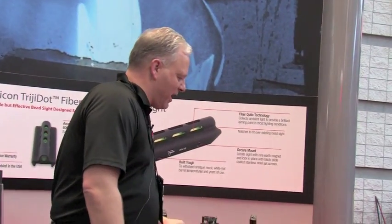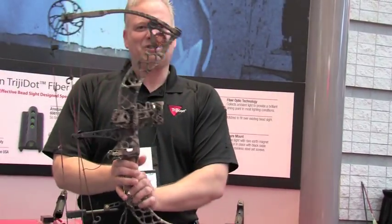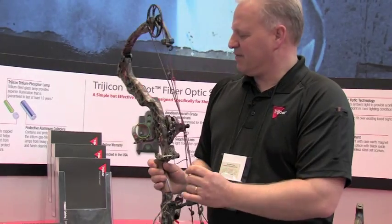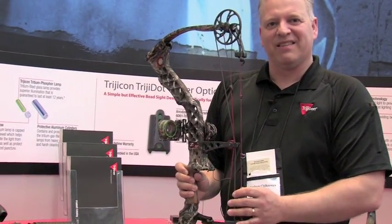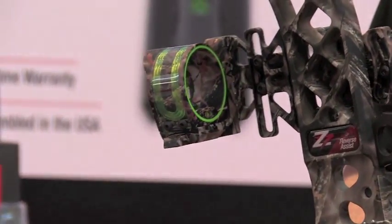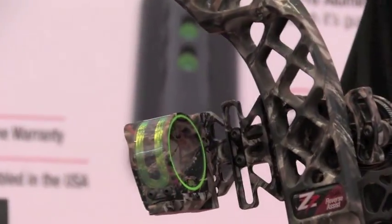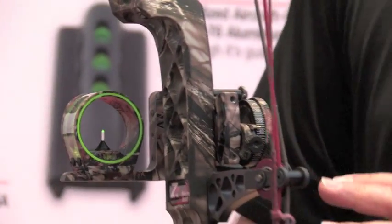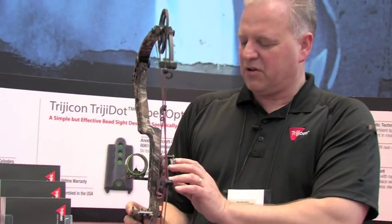The last thing that we have that's actually gaining a lot of interest here at the show — surprisingly, being a rifle show — is this Accupin bow sight. This came out just in January; we introduced it at the ATA show, but we're showing it here. This is a tritium fiber optics bow sight — the first one on the market of that kind. The unique feature is really the mounting system, which is just about as unique as the sight itself.